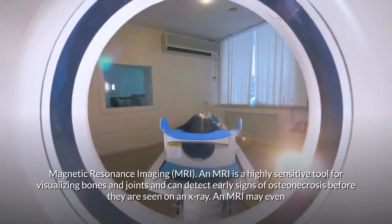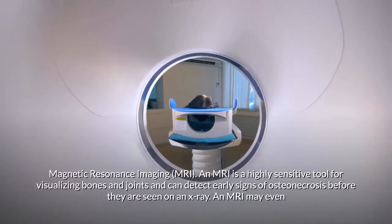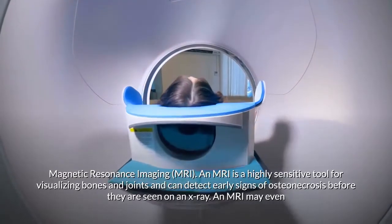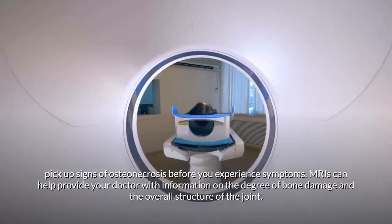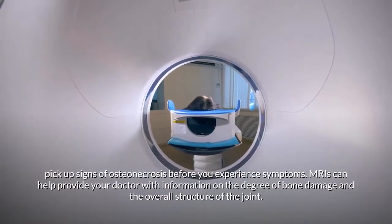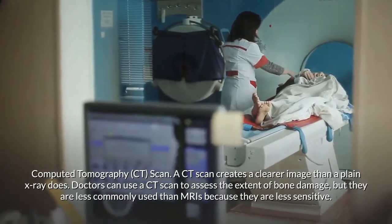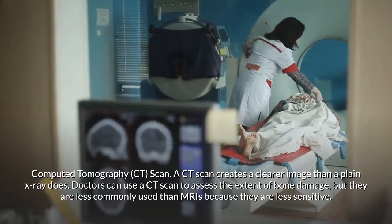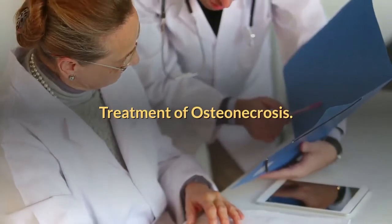An MRI is a highly sensitive tool for visualizing bones and joints and can detect early signs of osteonecrosis before they are visible on an X-ray — sometimes even before you experience symptoms. MRIs help provide information on the degree of bone damage and the overall joint structure. A CT scan creates a clearer image than a plain X-ray and can assess the extent of bone damage, but is less commonly used than MRI because it is less sensitive.